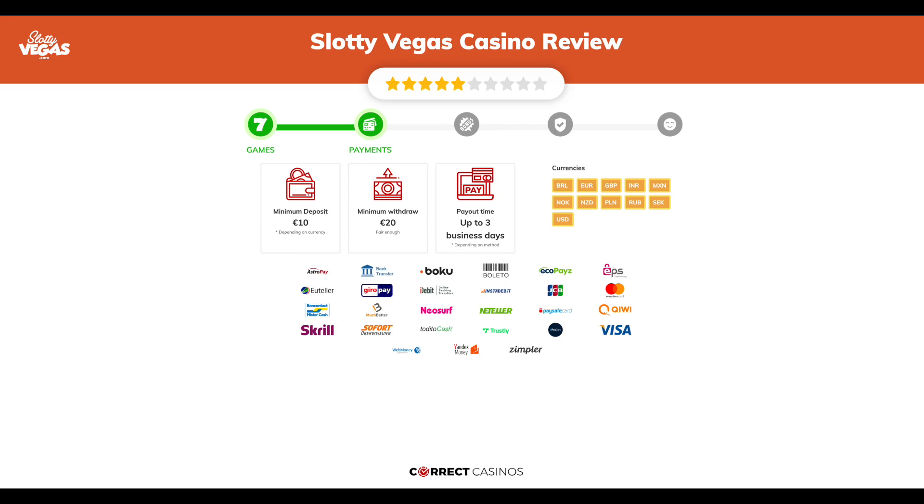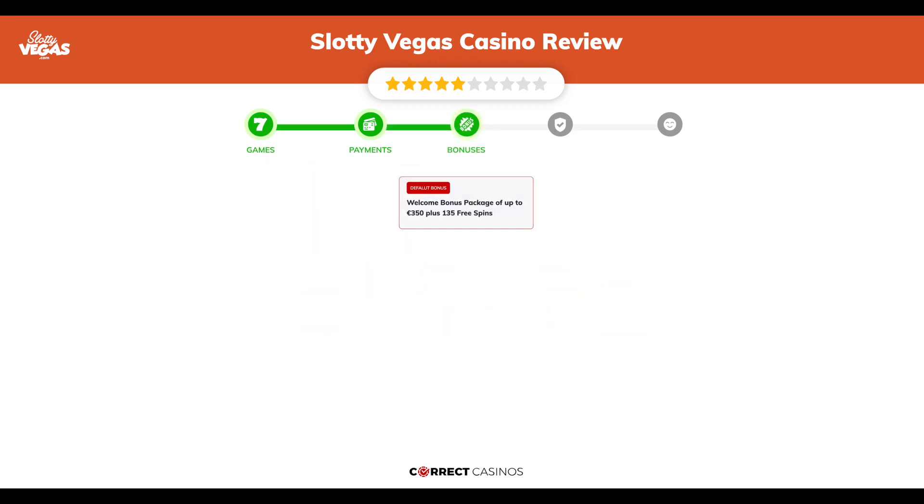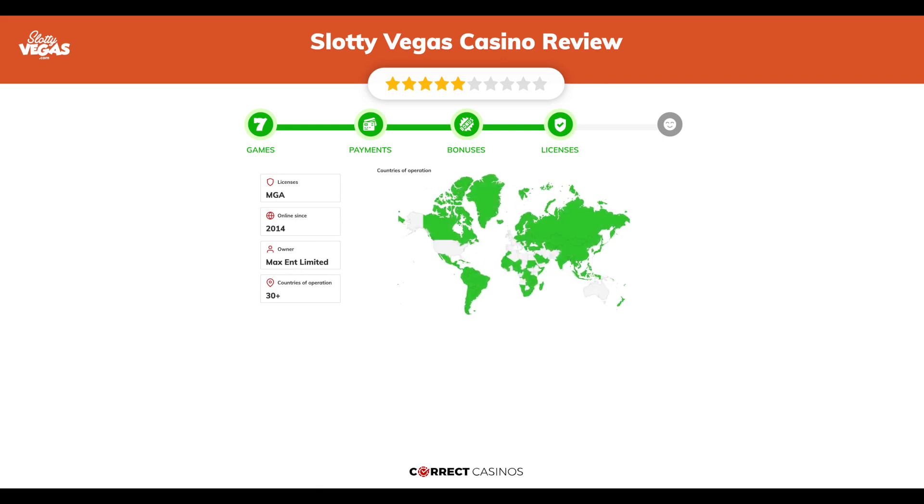Chapter 3: Bonuses. After sign-up, the casino offers a welcome bonus package of up to 350 euros plus 135 free spins, and other promotions.